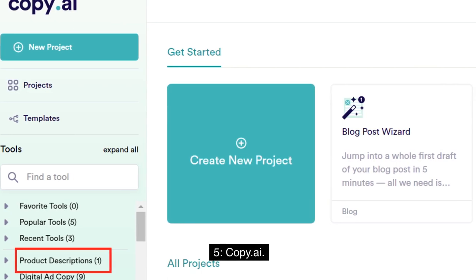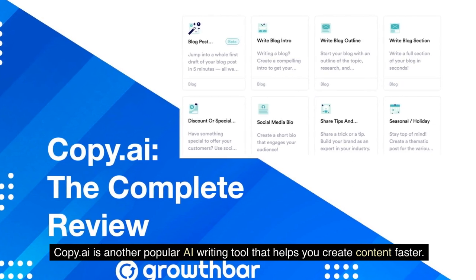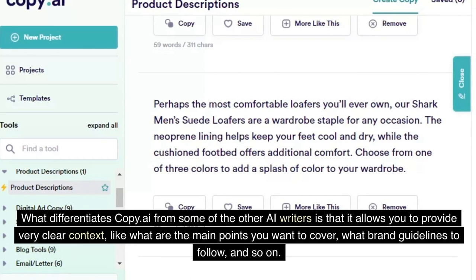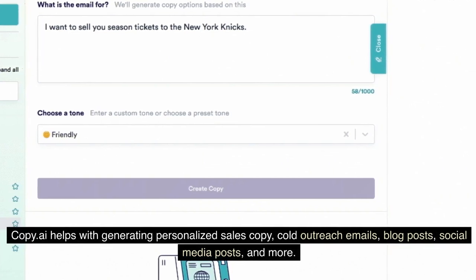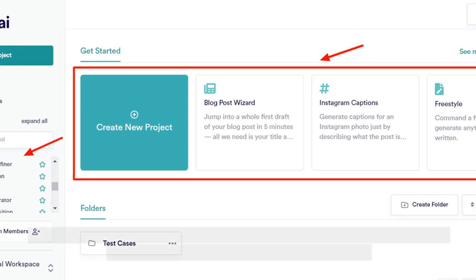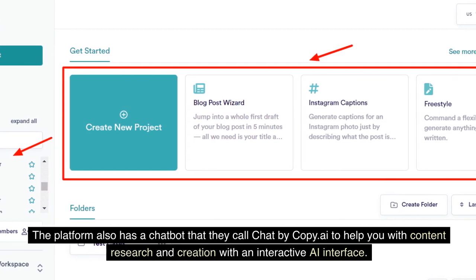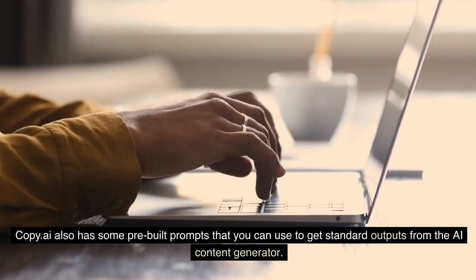5. Copy.ai. Copy.ai is another popular AI writing tool that helps you create content faster. What differentiates Copy.ai from other AI writers is that it allows you to provide very clear context — like what are the main points you want to cover, what brand guidelines to follow, and so on. Copy.ai helps with generating personalized sales copy, cold outreach emails, blog posts, social media posts, and more. The platform also has a chatbot called Chat by Copy.ai to help you with content research and creation through an interactive AI interface, along with pre-built prompts for standard outputs.